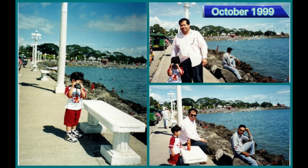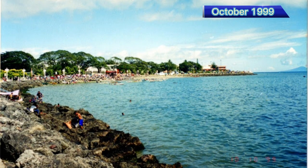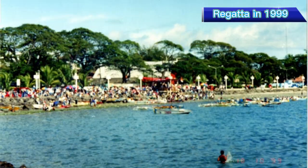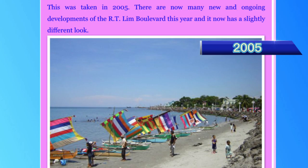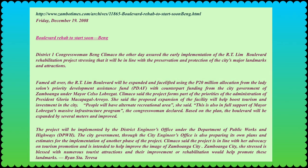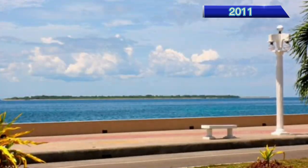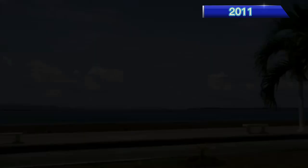We now see the iconic lampposts, the benches, and the rocks. In 2008, the city officials decided on the expansion and facelifting of the Kawakawa Boulevard.